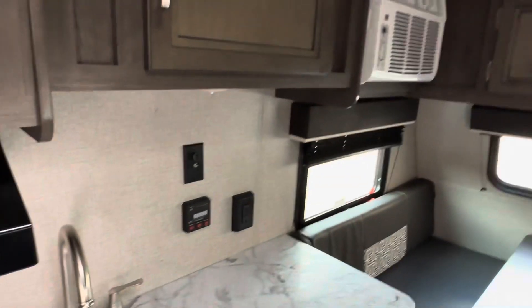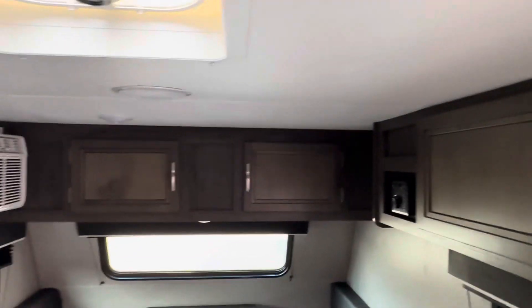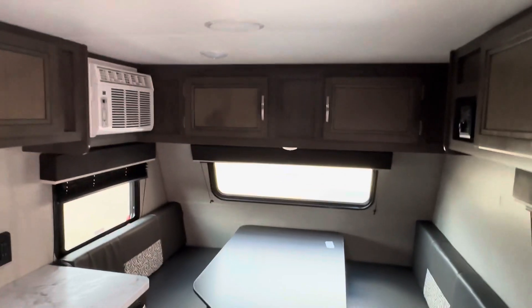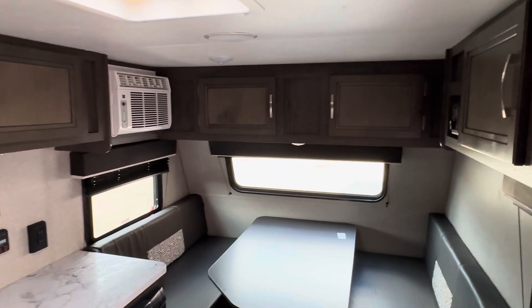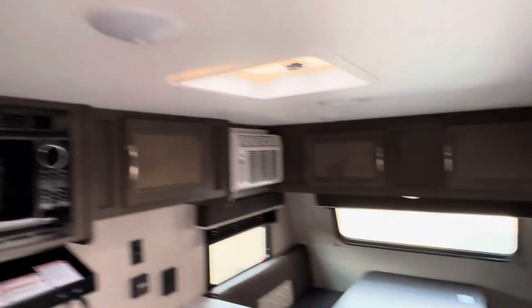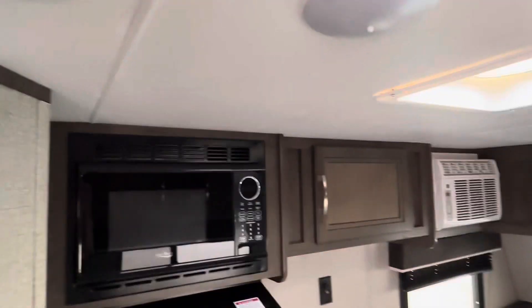One thing I do like about this is that the height inside is good. I'm about 6'2" and I can stand up with normal shoes. I do have to mind the smoke detectors and lights, but that's not a big problem. There's a small closet back by the door — you can put some totes in there, but not very much.